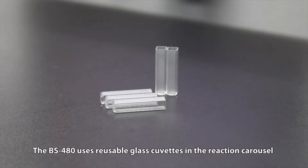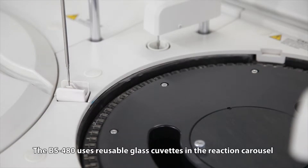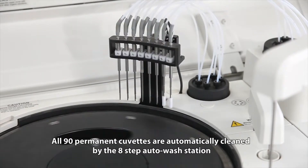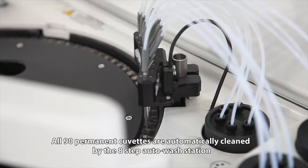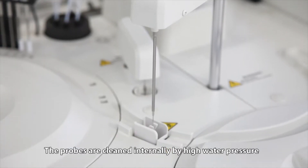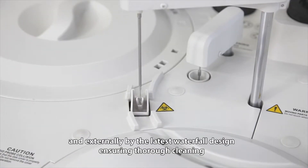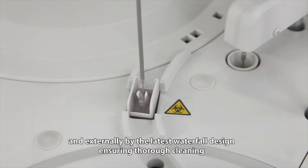The BS480 uses reusable glass cuvettes in the reaction carousel. All 90 permanent cuvettes are automatically cleaned by the 8-step auto wash station. The probes are cleaned internally by high water pressure and externally by the latest waterfall design, ensuring thorough cleaning.